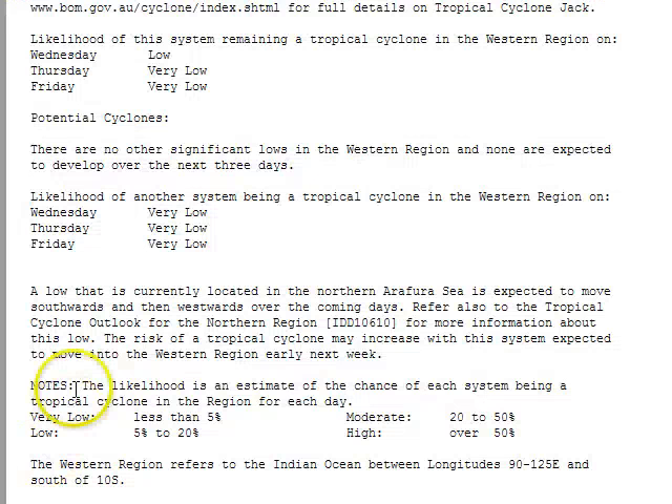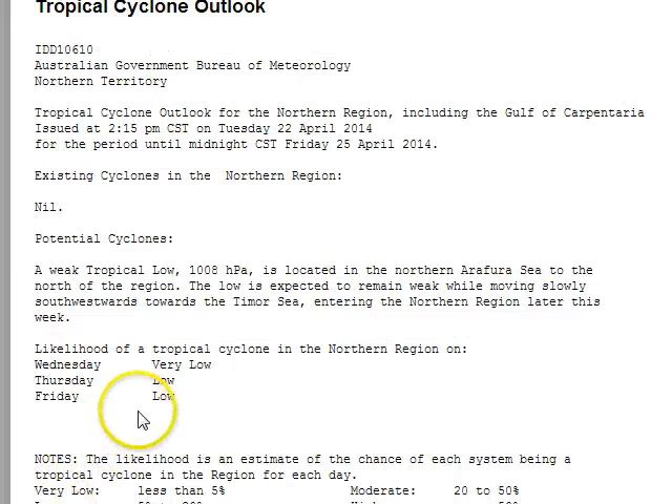Looking at the Western Australian Tropical Cyclone Outlook just issued: a low currently located in the northern Arafura Sea is expected to move southwards and then westwards over the coming days. The chances of it becoming a tropical cyclone will increase early next week. From the Northern Territory outlook, they expect that low to remain weak while moving slowly southwards, entering the northern region later in the week. Its potential increases slightly heading into the weekend, but increases a lot more heading into early next week.